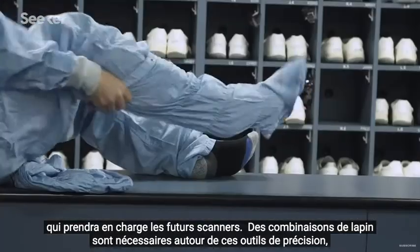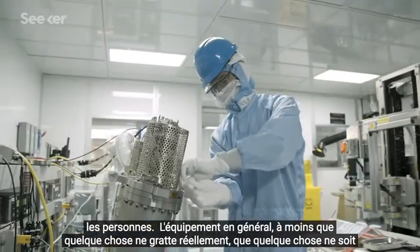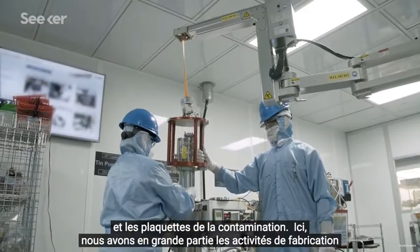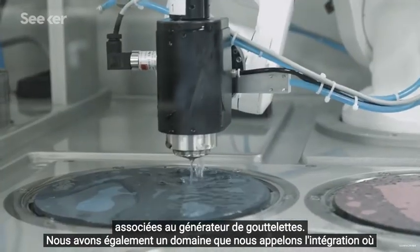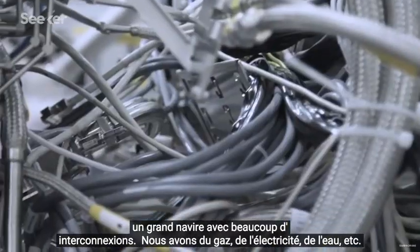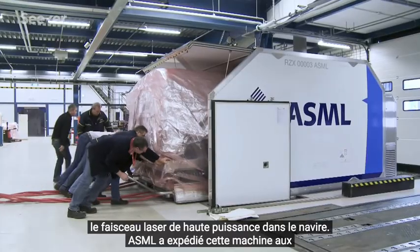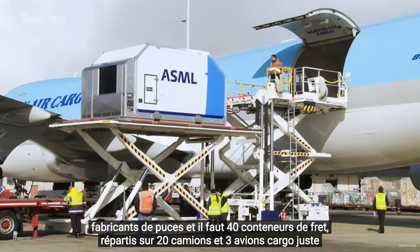Bunny suits are required around these precision tools because the tiniest particle could kill a wafer pattern. The major source of particles in a clean room is actually the people — the equipment generally doesn't generate particles unless something is misadjusted. The bunny suits are to protect the tools and wafers from contamination. Here we have manufacturing activities associated with the droplet generator, and an integration area where we look at the entire source and how it performs. An EUV source is a large vessel with lots of interconnections — gas, power, water — that needs to be delivered, along with a beam transport system that brings the high-power laser beam into the vessel. ASML has been shipping this machine to chip manufacturers, and it takes 40 freight containers, spread over 20 trucks and three cargo planes, just to send one of them.